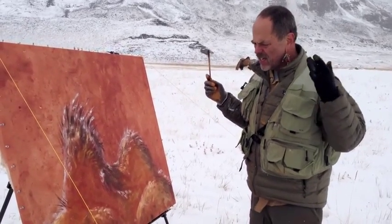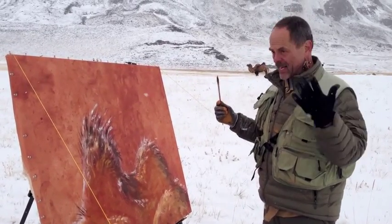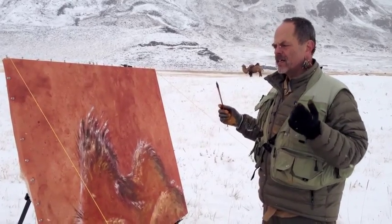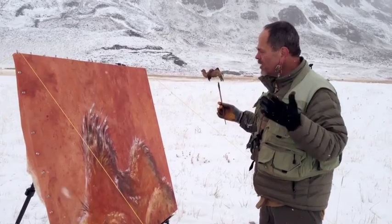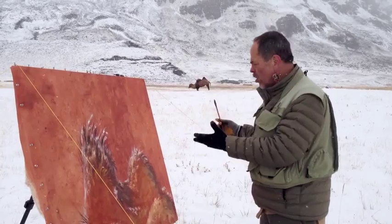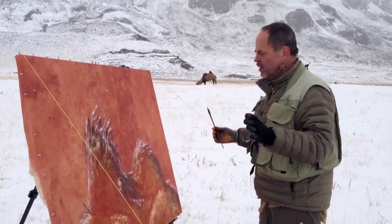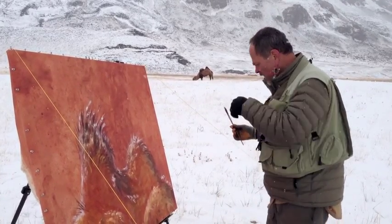This is the idea: to put yourself out there, put yourself in the environment, be in it, and paint what it is to be in it. Yes, there will be pictures of things, but really it's about what it is to paint here — to be here in a storm, in the snow, in the cold, with the paint running down the canvas. That's what the painting's about. It's got a camel, it's going to have a mountain, but it's about being in this space.